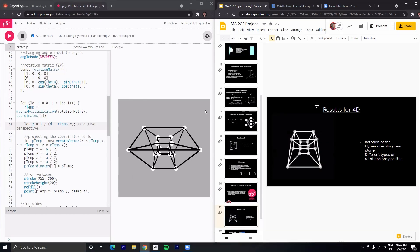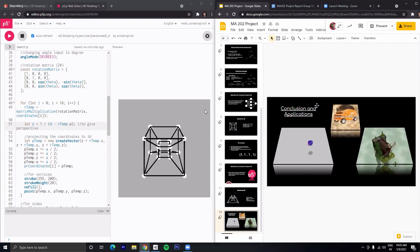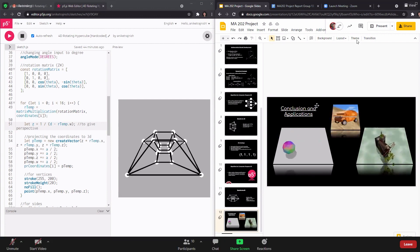In the end, I would like to show a few games where the concept of 4D has been put to use. This includes games like 4D Toys, Mega Cure, and The Baby's Convertible.